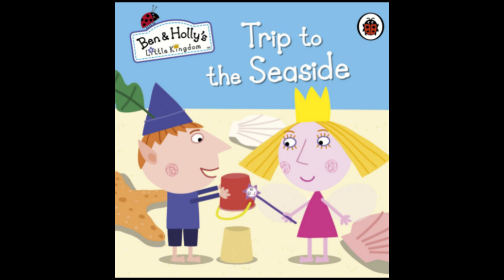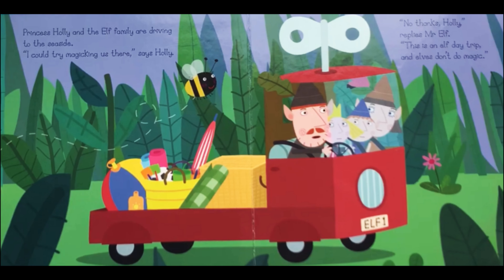Ben and Holly's Little Kingdom: Trip to the Seaside. Princess Holly and the elf family are driving to the seaside.